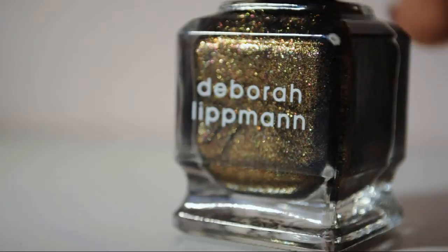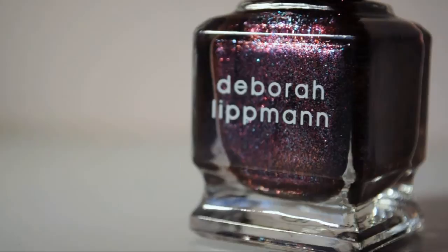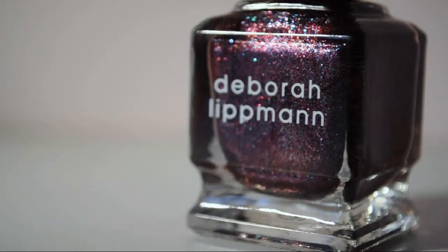Speaking of holiday polishes, this is another holiday polish from a set — I think it was Reckless Town. This one is Chain Reaction. It's so pretty, look at this. This is from a department store exclusive — maybe Bloomingdale's or Barney's, one of those.